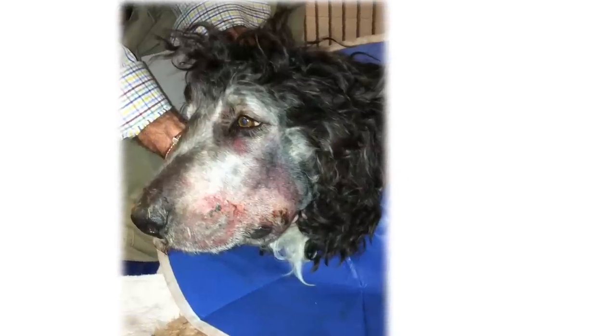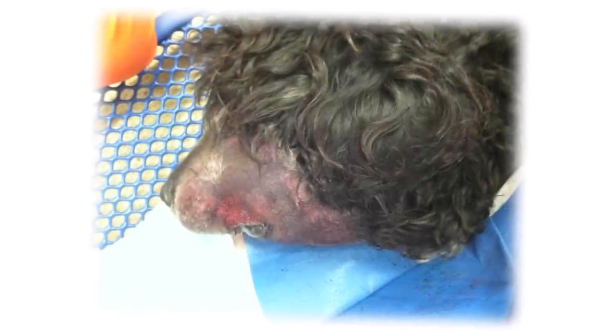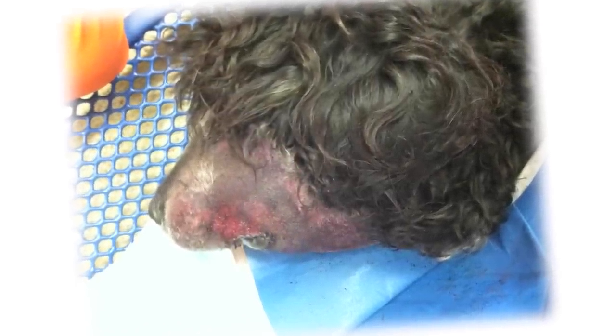Her head was swollen about three times the size and her mouth was so swollen it was like hanging open. The Smiths rushed Jackie to an emergency clinic near their home where veterinarians discovered the dog was suffering from a rattlesnake bite.